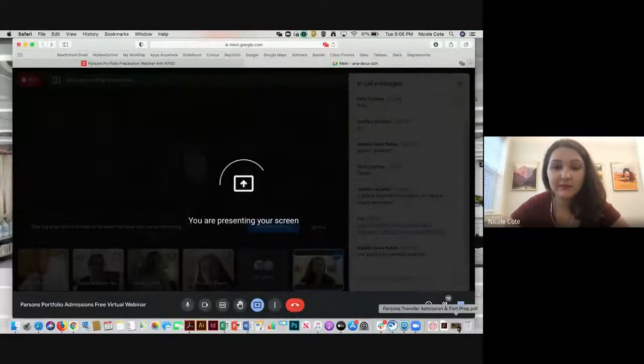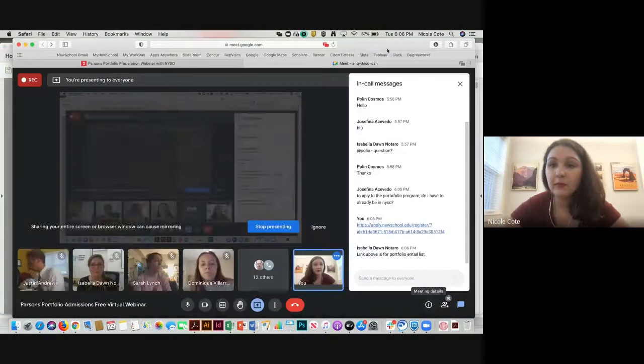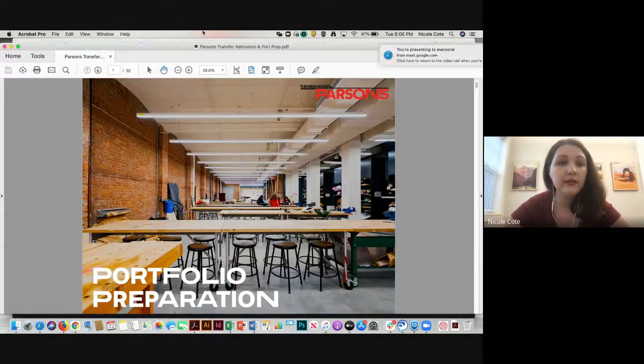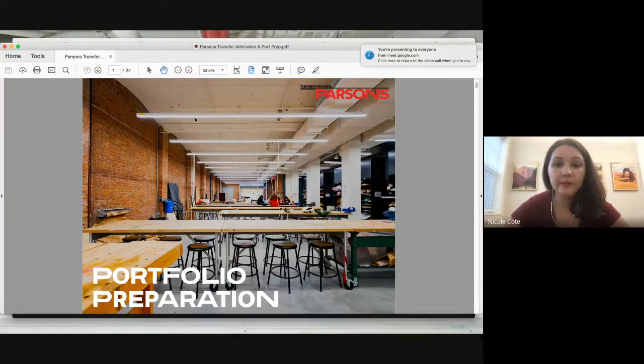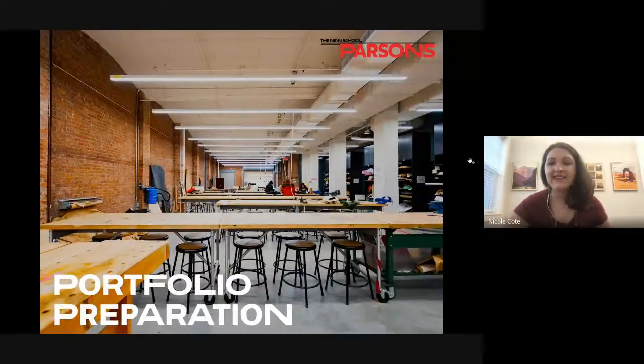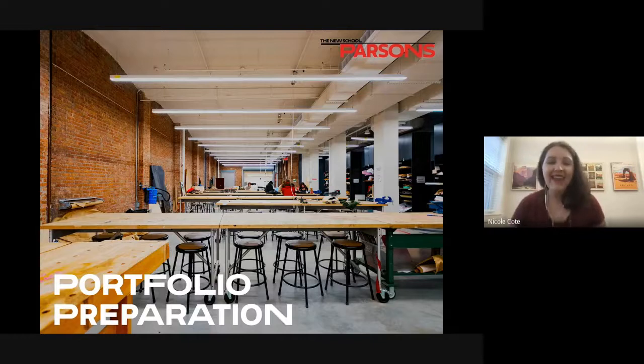I'm going to share my screen — bear with me for one second. I'm currently in Connecticut and we have some thunderstorms happening, so if my audio cuts out, let me know.